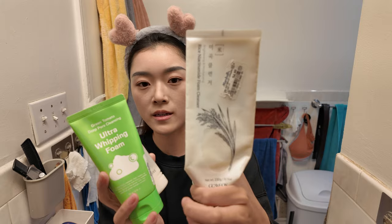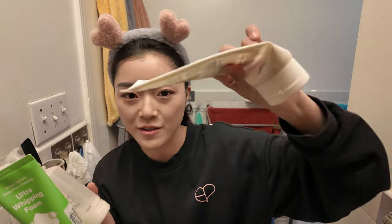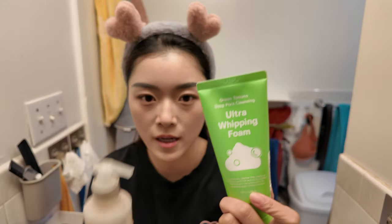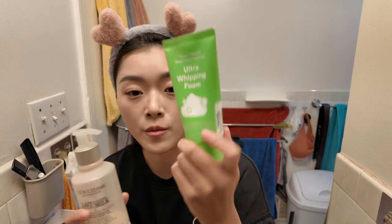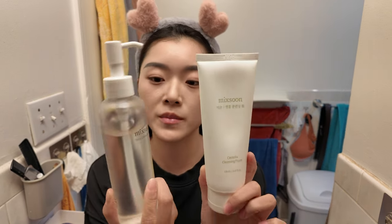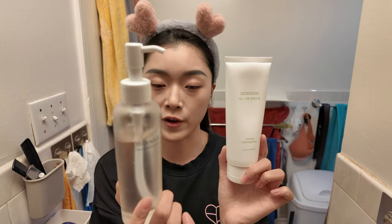I've been doing a lot of alternating between products. The first three cleansers I've been using are: a rice niacinamide cleanser that I really like and I'm almost out of, a whipping foam for pore cleansing, and one I've also been using though I'm almost out of it too. About once a week, depending on my skin situation, I like to use this Mixoon set — I'll do the oil first and then follow up with the foam. There's no specific order when I alternate.